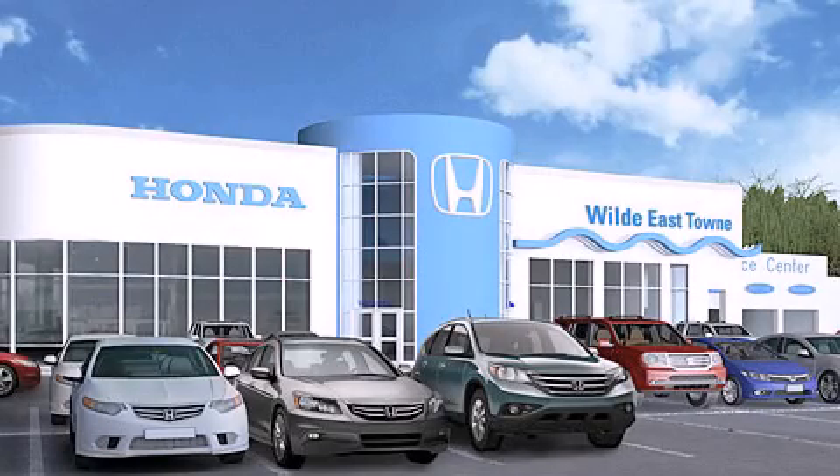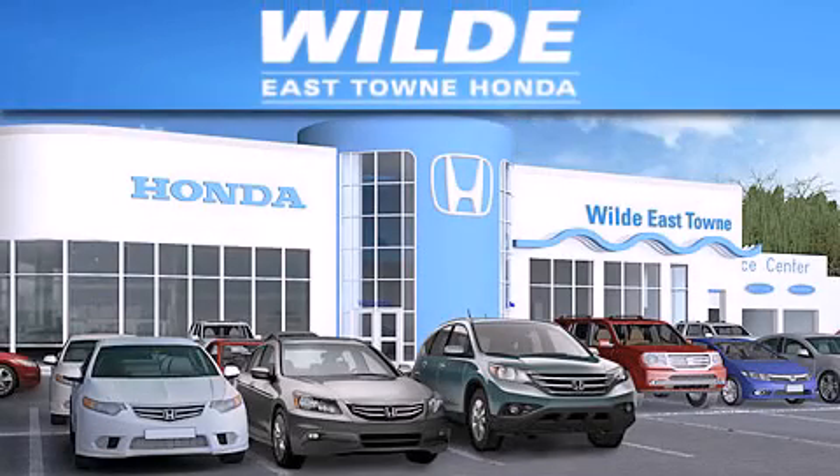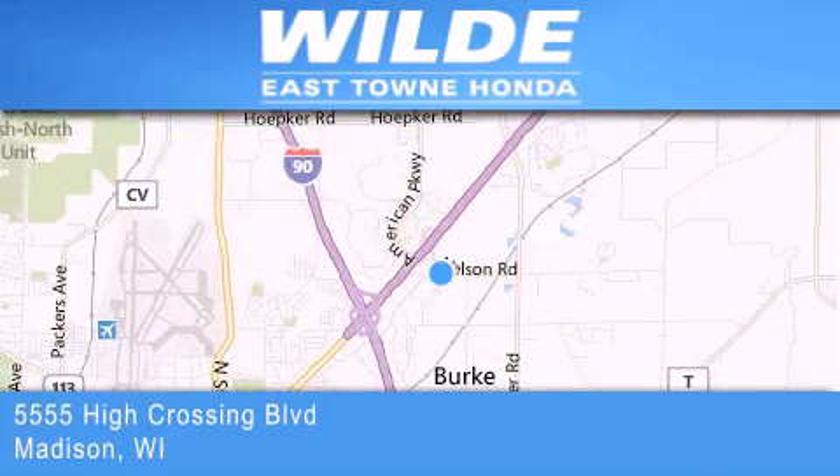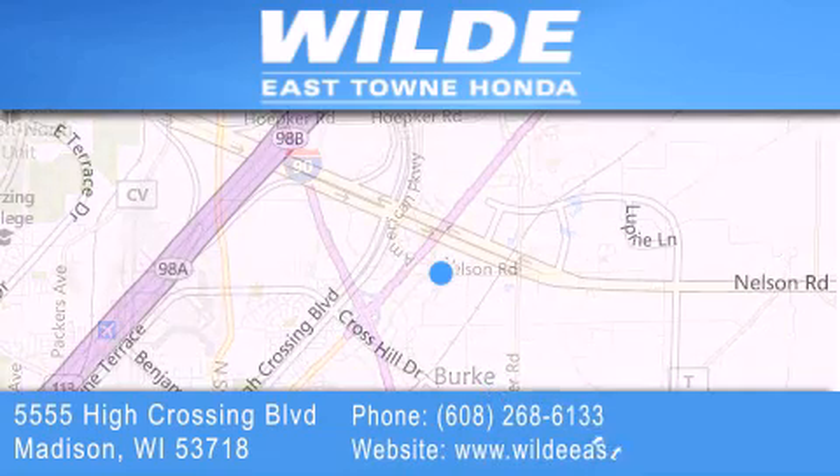Thank you for considering Wild Easttown Honda for your next luxury vehicle. If you have any questions, please visit our website, give us a call, or stop by our dealership located at 5555 High Crossing Boulevard in Madison.